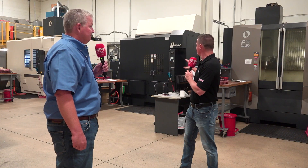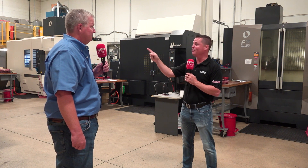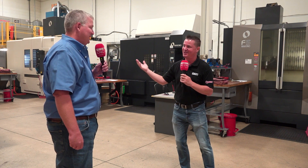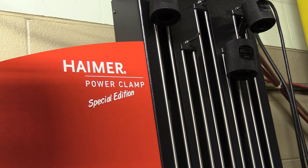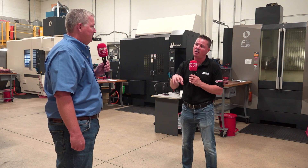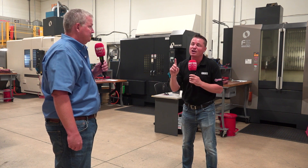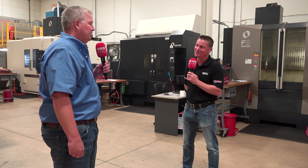As I look around this shop, two major highlights stick out to me because I'm seeing them everywhere: Makino, which is obvious — it's in the background right now — and Hymer. How has Hymer supported your high-precision machines and this hard material that you're trying to get out 100% of the time, on time, because that's what you guys do here at Hard Milling Solutions?